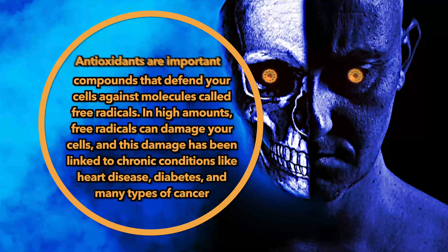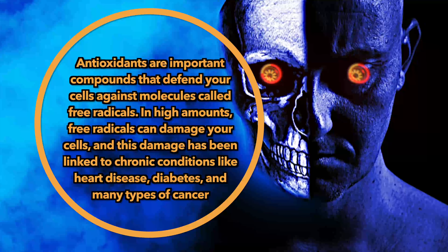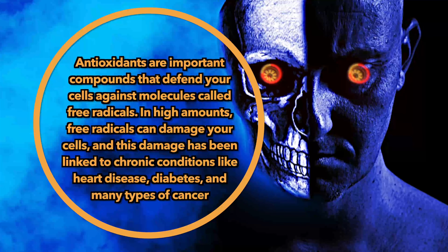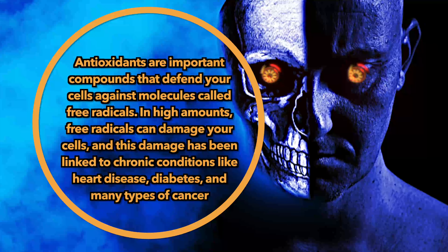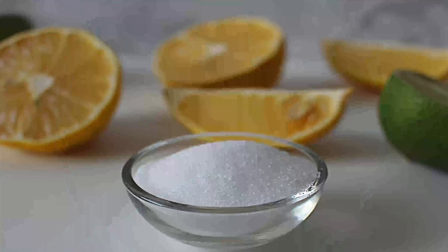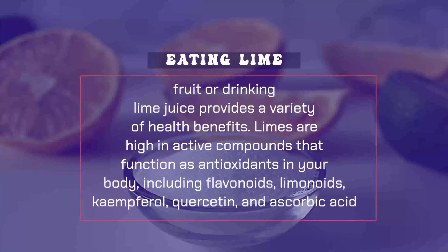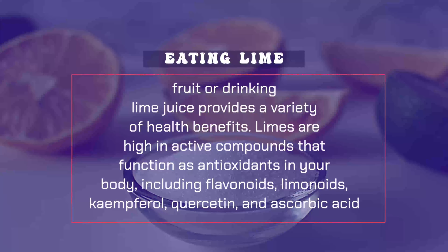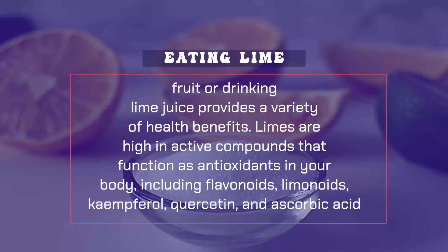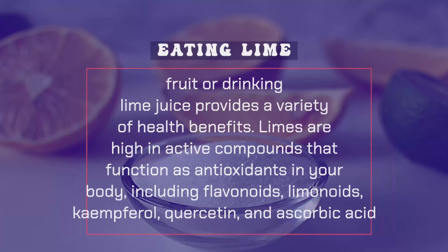Antioxidants are important compounds that defend your cells against molecules called free radicals. In high amounts, free radicals can damage your cells, and this damage has been linked to chronic conditions like heart disease, diabetes, and many types of cancer. Limes are high in active compounds that function as antioxidants in your body, including flavonoids, limonoids, kaempferol, quercetin, and ascorbic acid.